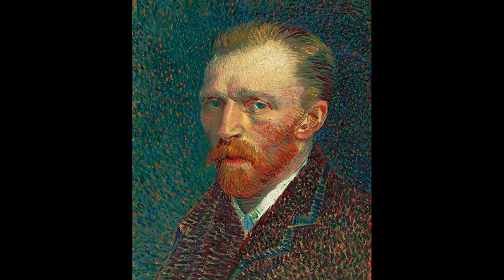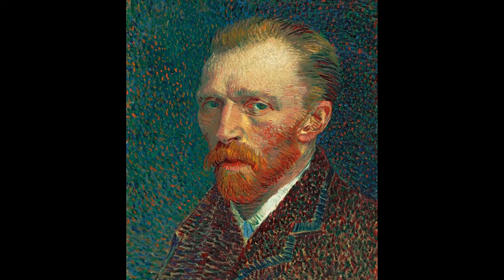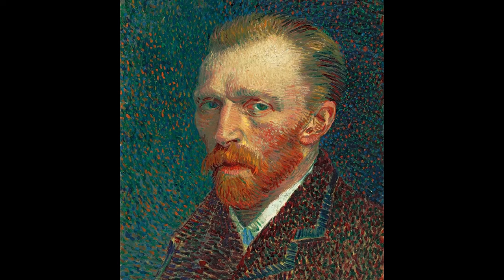What if I told you there was once a man who didn't just draw perfect circles — he could draw the movement of the light that formed them.